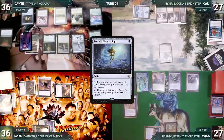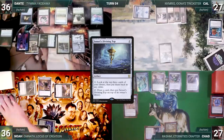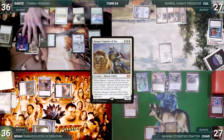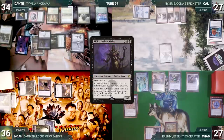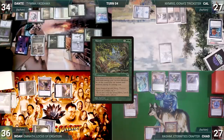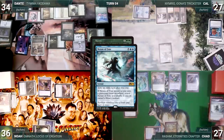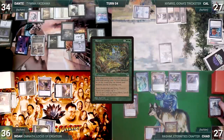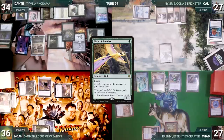Dante wins his Mana Crypt roll. He activates Deathrite exiling a land from Noah's graveyard for black mana, then sacrifices Ranger-Captain of Eos, locking out opponents from non-creature spells this turn. He plays a Temple Garden untapped, paying two life, and casts Sidisi Undead Vizier — Sidisi exploits itself and fetches a card. He casts Aluren — both Shredders trigger; Noah connives Command Tower and Chad connives Nexus of Fate. Nexus of Fate shuffles back, Chad spins his Top, and Aluren resolves.